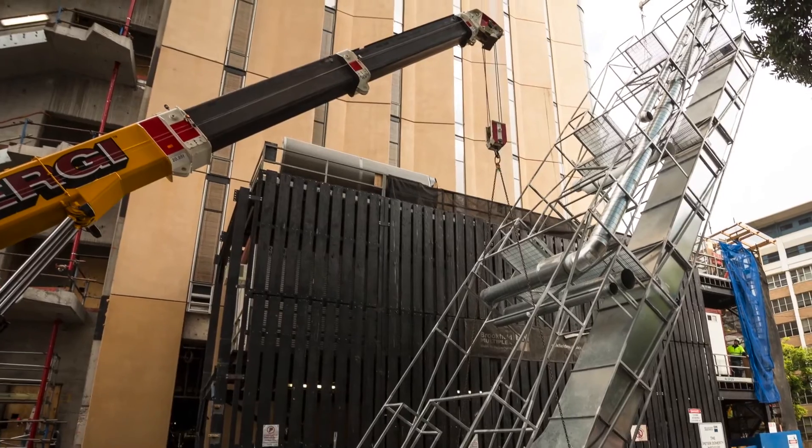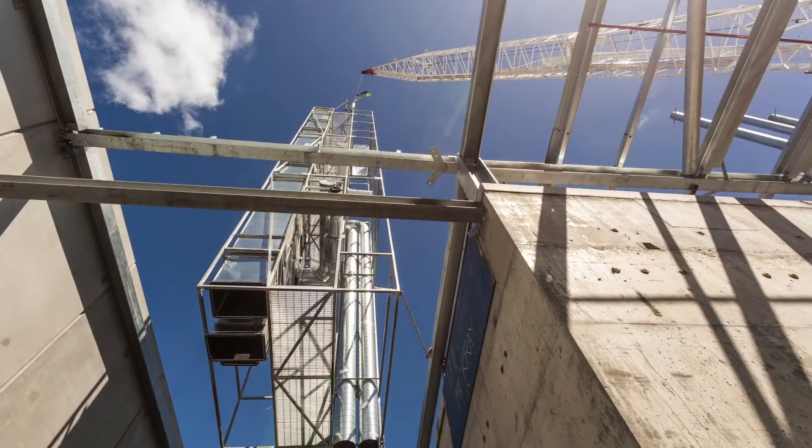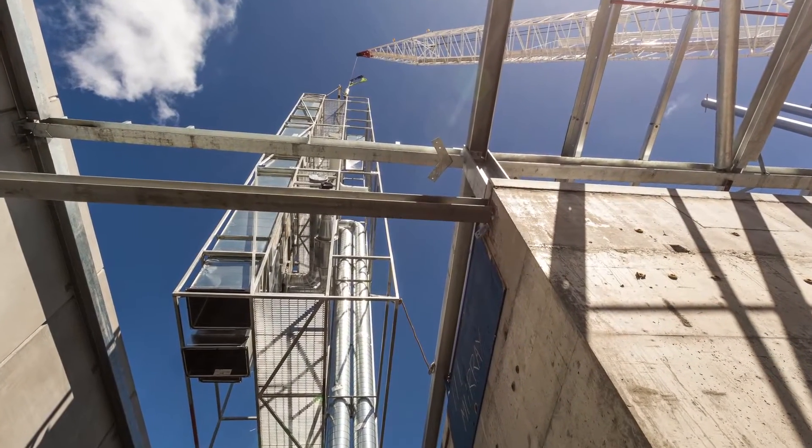On large building sites, particularly high-rise buildings, there's always a service riser going predominantly from the basement plant room all the way to the roof plant room, and in installing that there are a lot of risks faced, including manual handling and working at heights.